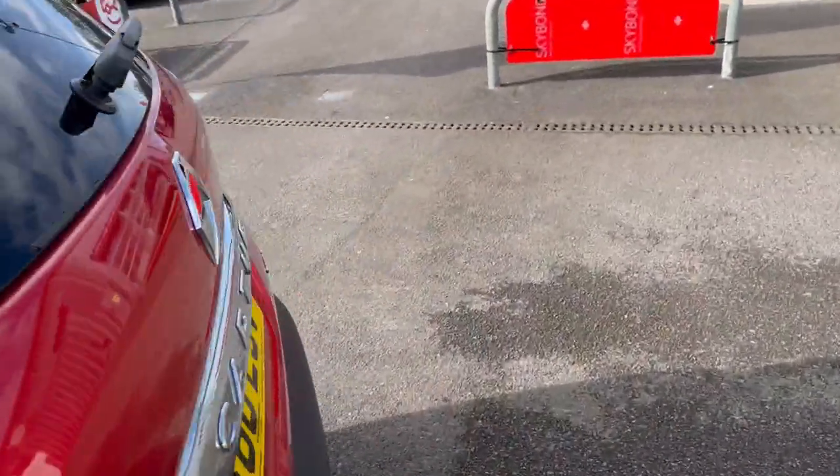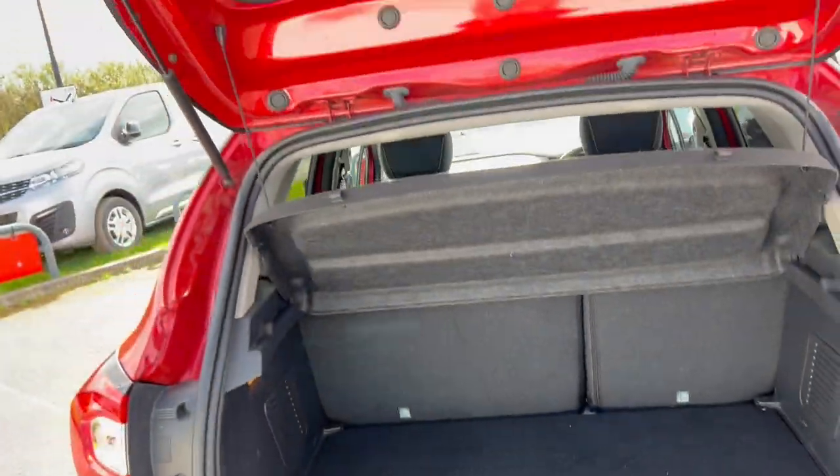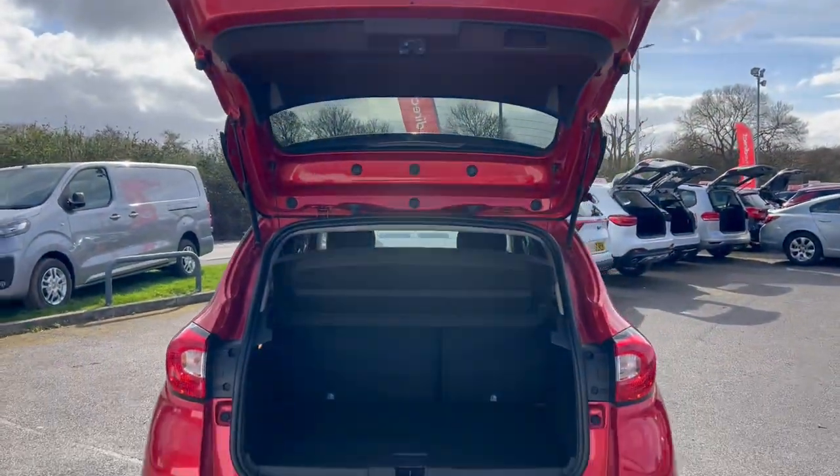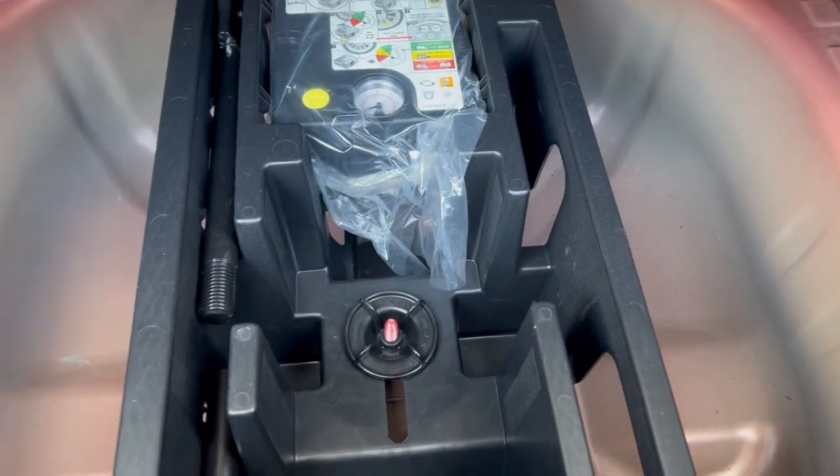Let's have a look inside — let's go around to the back. The boot's up and it's supporting itself with no problems. All looking very clean, tidy and presentable in here. We've got this little load area, and underneath we have an inflation kit. So that's the back.